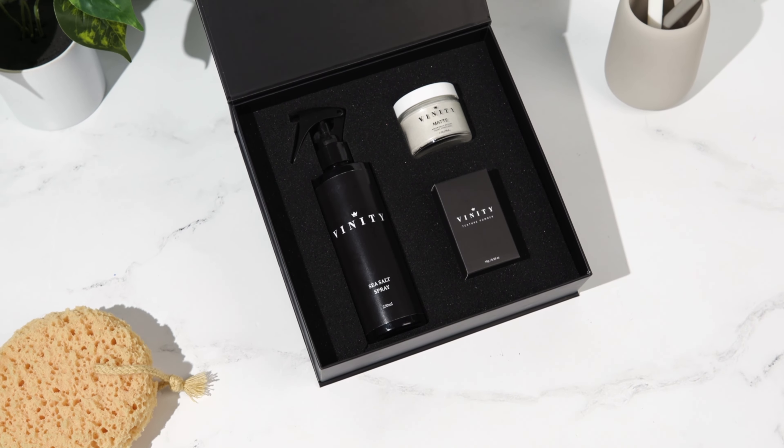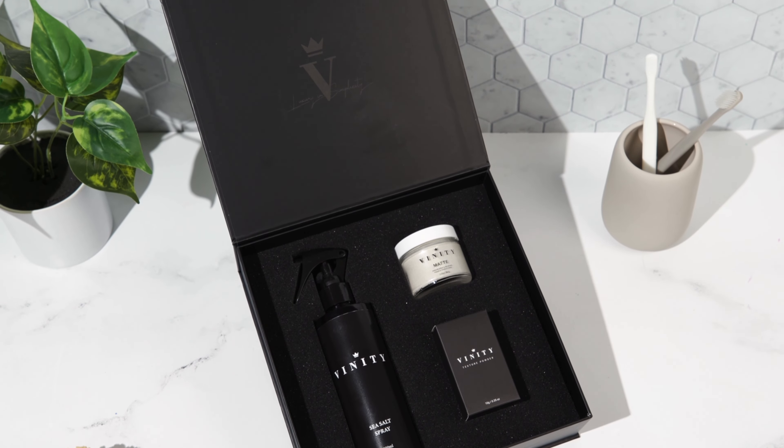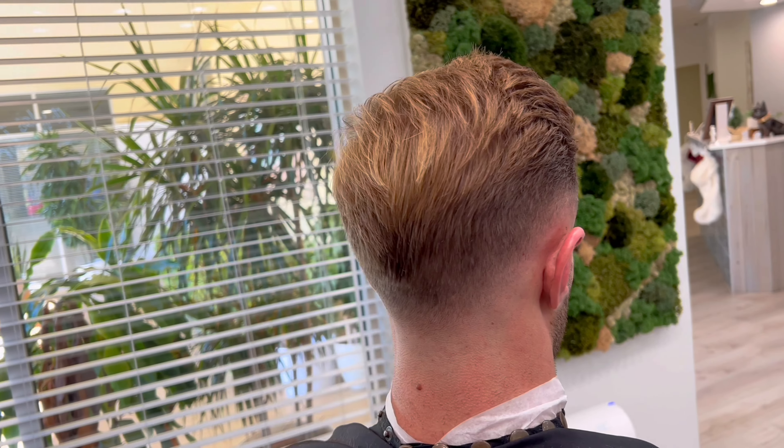Now for the low skin fade with the top styled like this, this is going to take a little bit of blow drying. I know a lot of guys out there don't mind putting in the four to five minutes it takes to style their hair. I put a link down below for my top selling hair kit containing sea salt spray, texture powder, and matte. But this hairstyle is not going anywhere — it looks great on almost anybody and it's a huge hit in the barbershop.